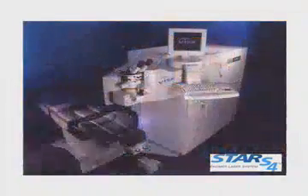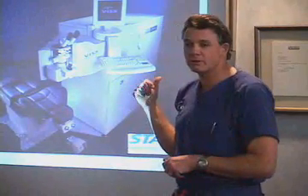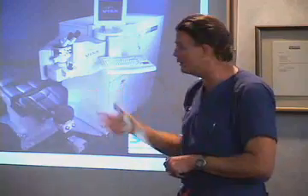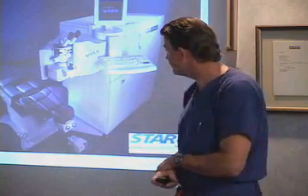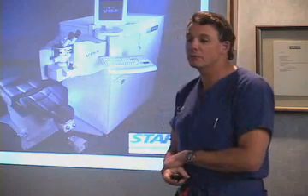This is a wider view of the latest iteration of the VizX laser, which is the model we have next door — the Star S4 with the active tracking system, the wavefront system, and the whole nine yards. It's about the sixth generation since the early ones in the late 80s and early 90s, since the one I had my own treatment done with in 1994.